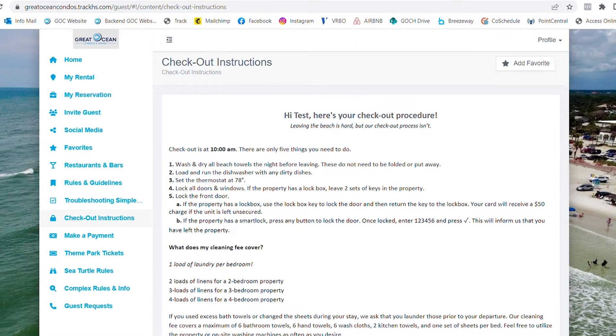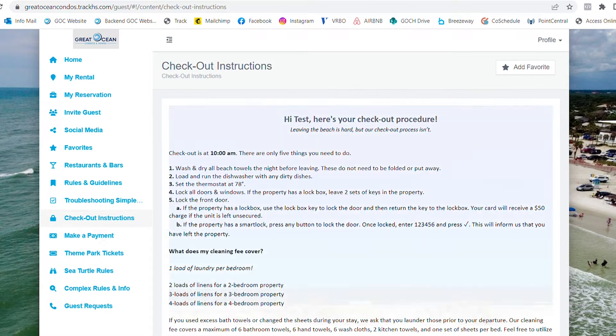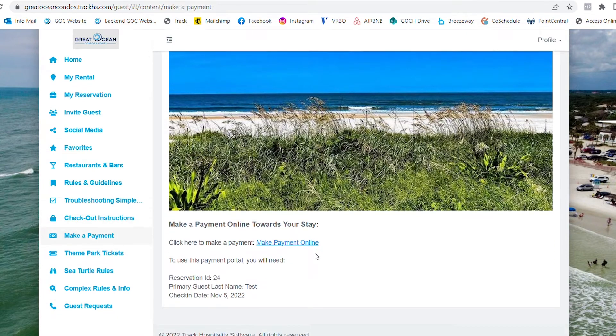The Checkout Instruction page shows what you need to do before checking out of the property. If you have not paid for your vacation in full, please visit the Make a Payment page.